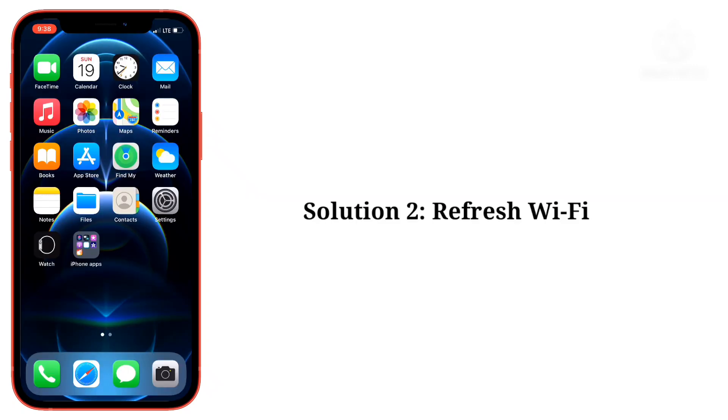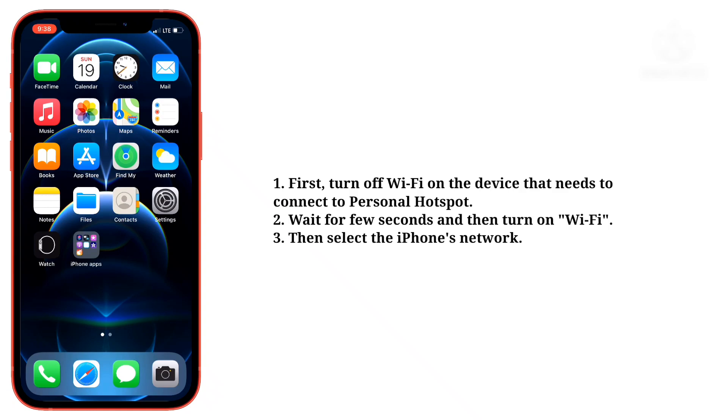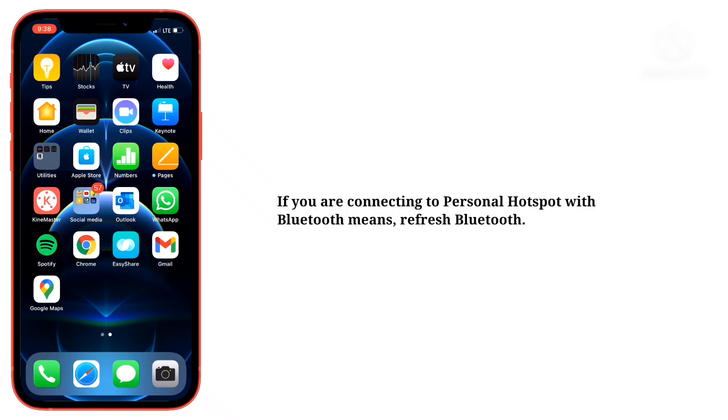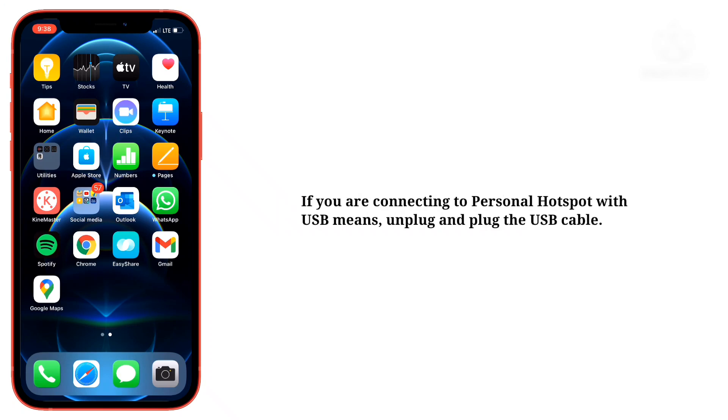Second solution is refresh Wi-Fi. First, turn off Wi-Fi on the device that needs to connect to personal hotspot. Wait for a few seconds and then turn on Wi-Fi. Then select the iPhone's network. If you are connecting to personal hotspot with Bluetooth, refresh Bluetooth.